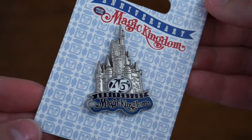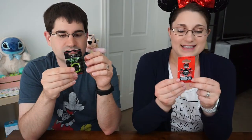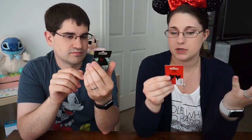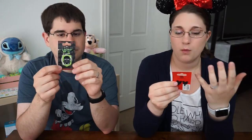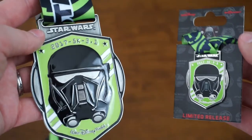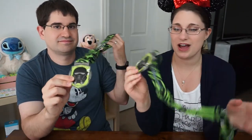We also got the 45th anniversary of Magic Kingdom pin — they had shirts and stuff, but we just decided to go with a pin. Next, we got these two pins from Run Disney. These are just commemorative, limited release pins: one is the logo for the Star Wars 5K, and then the other one is like a mini version of the medal that you get. Speaking of medals, we got our Star Wars 5K medals.